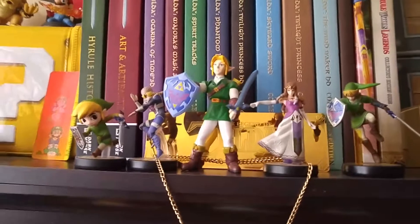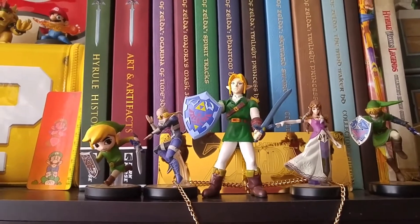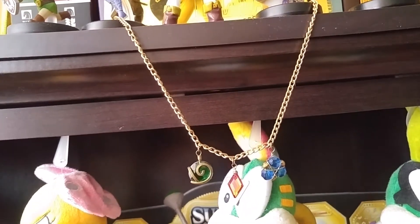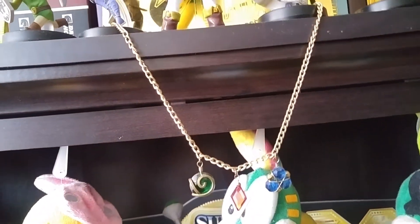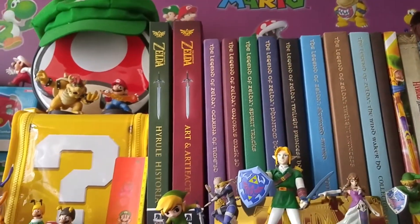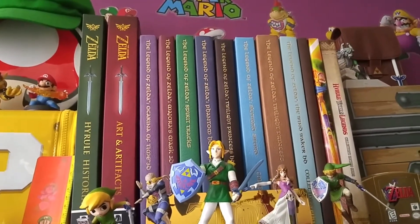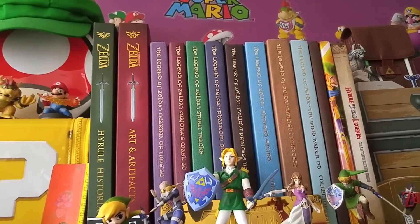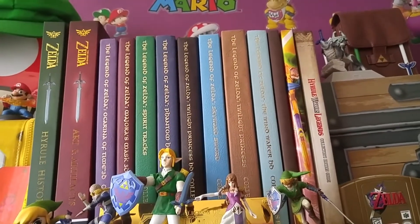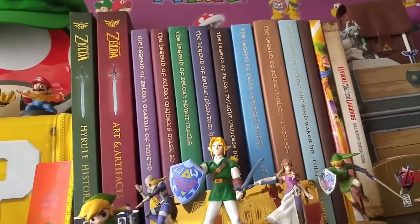I've got some amiibos up front, and that's my Link from back in the 90s — he was released with the original Ocarina of Time, so I'm very fond of him. And we have a necklace with the three gems, which I can't remember the name of right now. We have Art and Artifacts and Hyrule Historia. I have all the guides so far — coming in the mail today is the Breath of the Wild guide, and I'm missing A Link Between Worlds, but other than that I have everything. I even have both Hyrule Warriors for both the 3DS and the Wii U, and I don't think I've played either one, which is terrible.